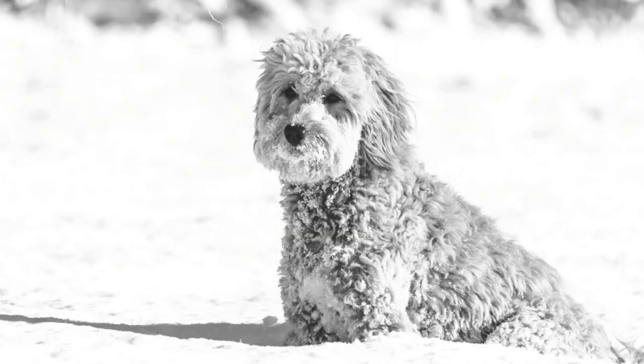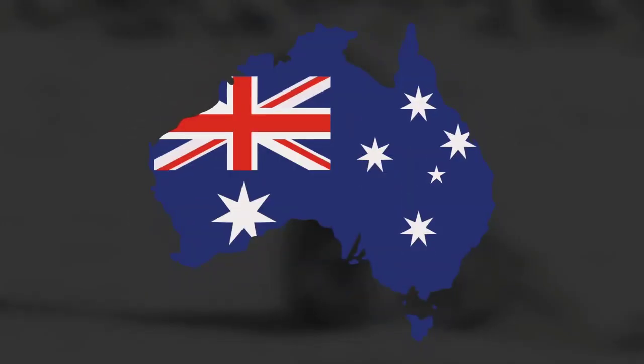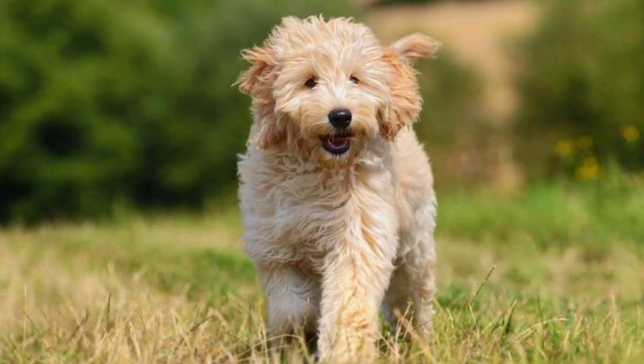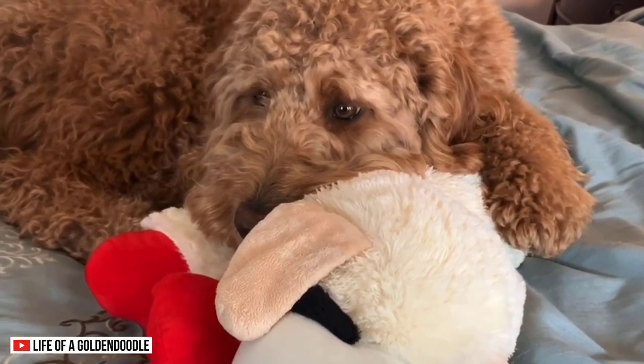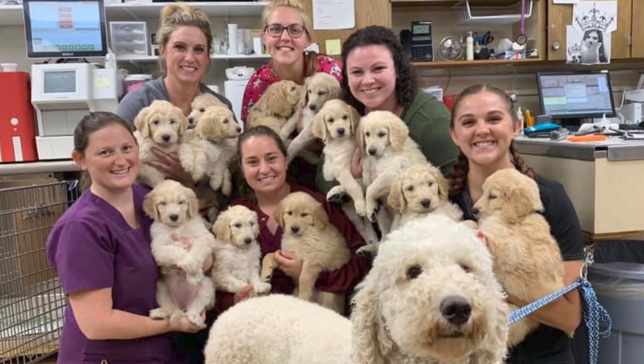Origin. The Golden Doodle is one of the newest poodle mixes, established in the 1990s in Australia. Breeders wanted to create a larger doodle with a low-shedding coat that inherits the intelligence and trainability of the Golden Retriever. Although they're not registered in the AKC as a breed, some communities promote the care and breeding of Golden Doodles.